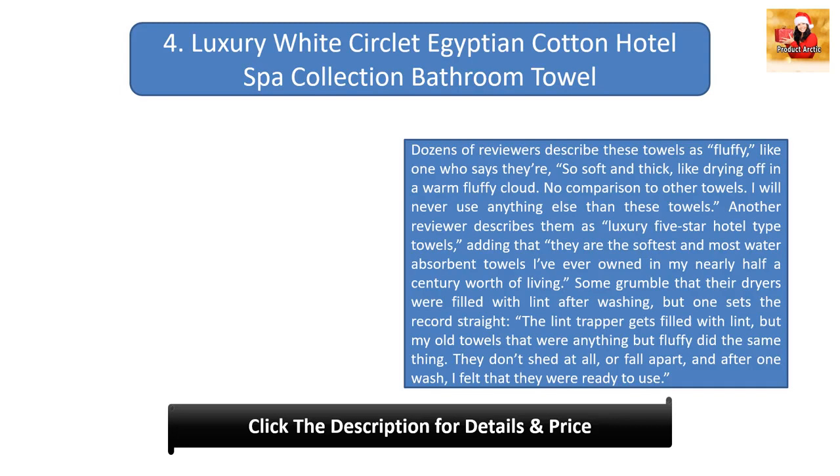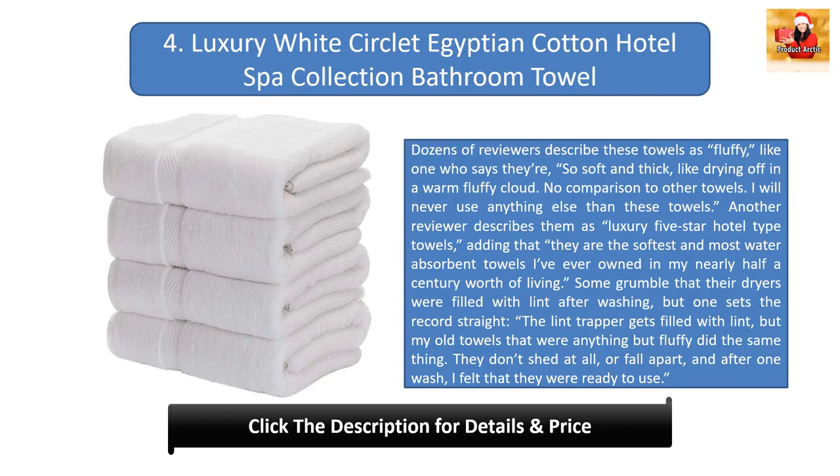Number four: Luxury White Circlet Egyptian Cotton Hotel Spa Collection Bathroom Towel. Dozens of reviewers describe these towels as fluffy — like one who says they're 'so soft and thick, like drying off in a warm fluffy cloud.' Another says, 'I will never use anything else than these towels.' Another reviewer describes them as luxury five-star hotel type towels, adding that they are 'the softest and most water absorbent towels I've ever owned in my nearly half a century worth of living.'